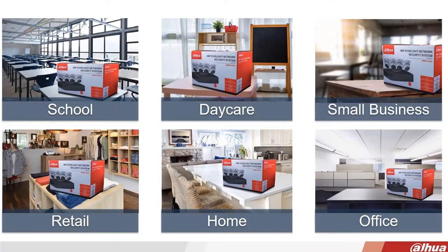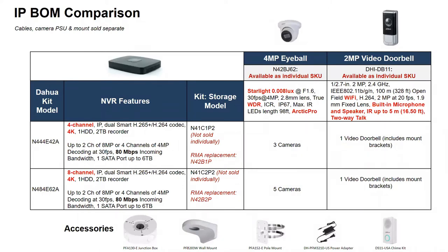For the video doorbell kits, the four-channel kit comes with a two-terabyte pre-installed hard drive, upgradeable up to about six terabytes, and includes three eyeball cameras plus the video doorbell. The eight-channel kit includes five cameras and the doorbell. As with most kits, a variety of accessories are available for mounting options including wall mount and pole mount.